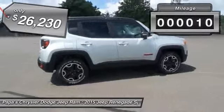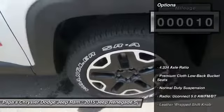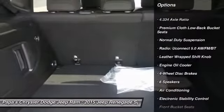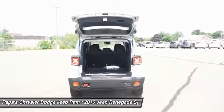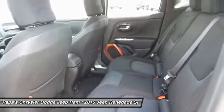This vehicle has less than 100 miles. Here are some of this vehicle's great options: traction control, leather-wrapped steering wheel, dual airbags, power steering, alloy wheels, front air conditioning, four-wheel disc brakes, electronic stability control, power windows, and rear window defroster.